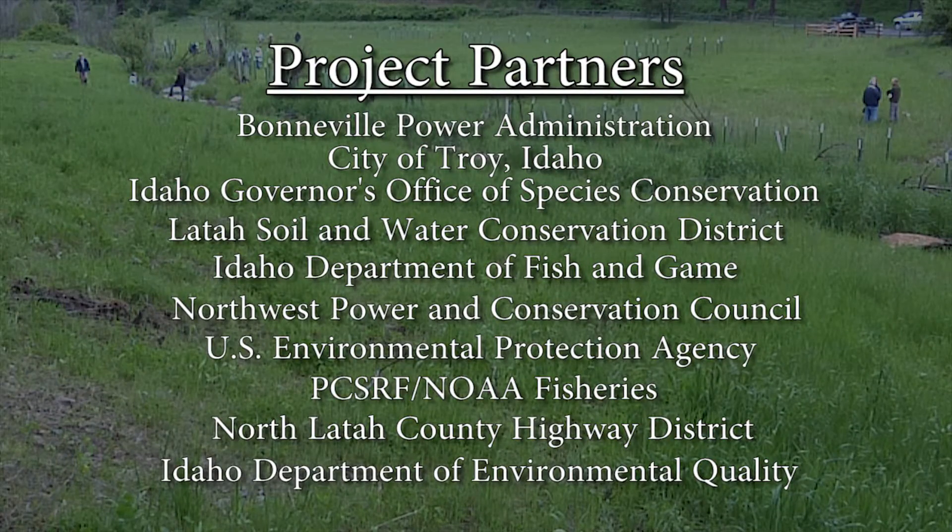The Bonneville Power Administration provided funding for the restoration project that also included partners such as the City of Troy, the Idaho Governor's Office of Species Conservation, the Lataw Soil and Water Conservation District, the Idaho Department of Fish and Game, the Northwest Power and Conservation Council, the U.S. Environmental Protection Agency, the Pacific Coastal Salmon Recovery Fund and NOAA Fisheries, the North Lataw County Highway District, and the Idaho Department of Environmental Quality.